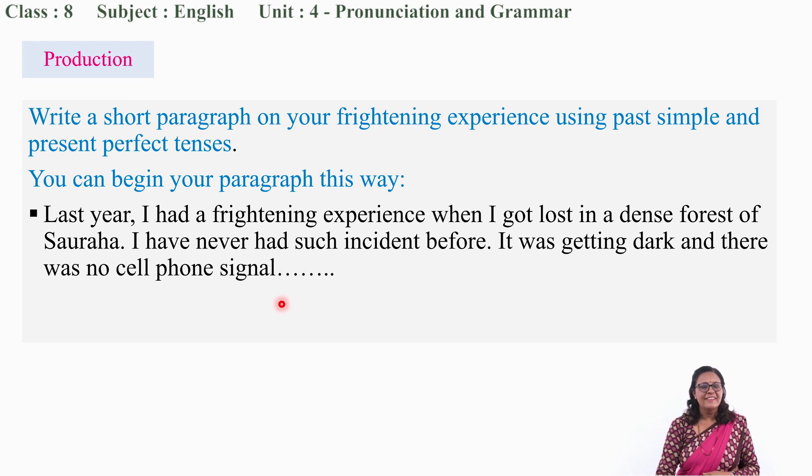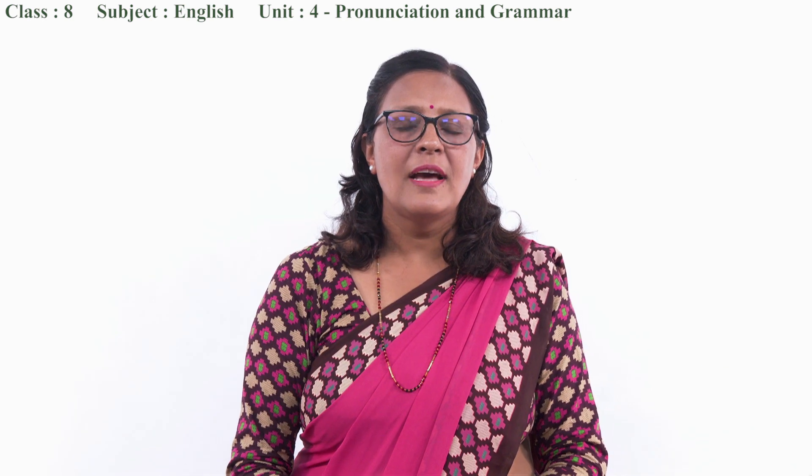Is that okay? Okay. Thank you, my dear students. I thank you for actively participating in today's class. Hope to meet you in the next class. Namaste.